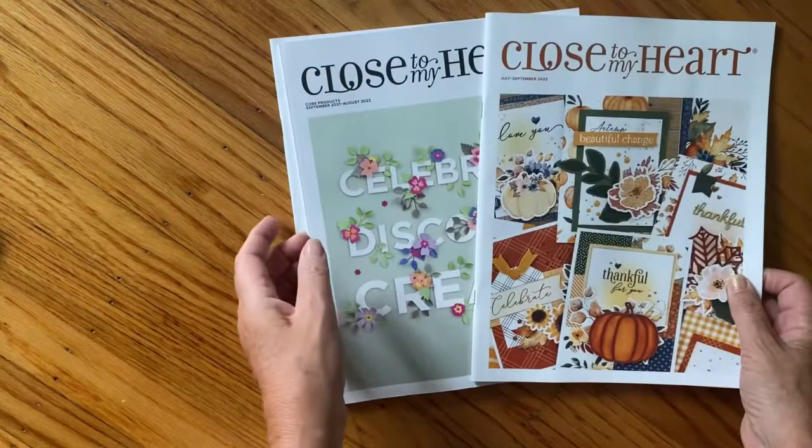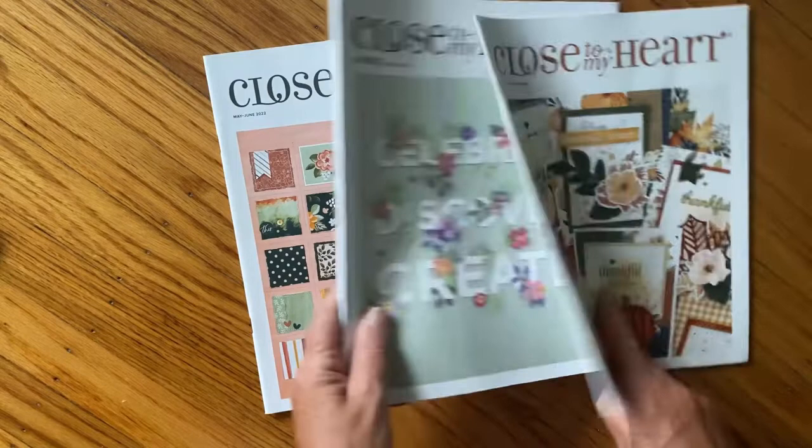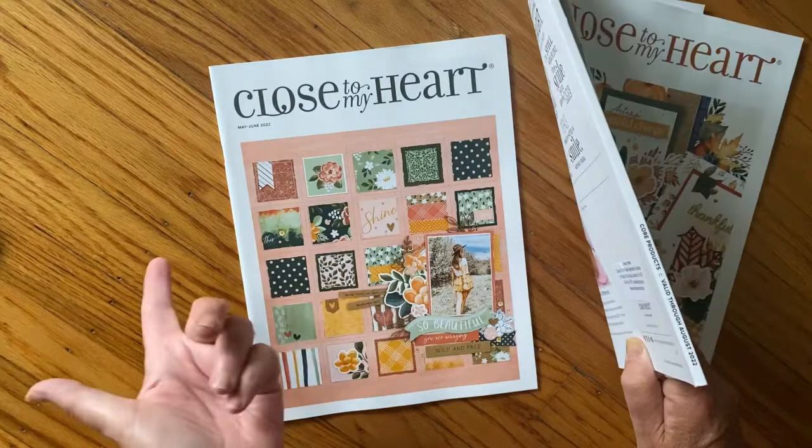The lady at Close To Your Heart gave me catalogs - so pretty. This is the new one, the annual one, and then this is the summer one. I'll look through those; that'll be my fun.